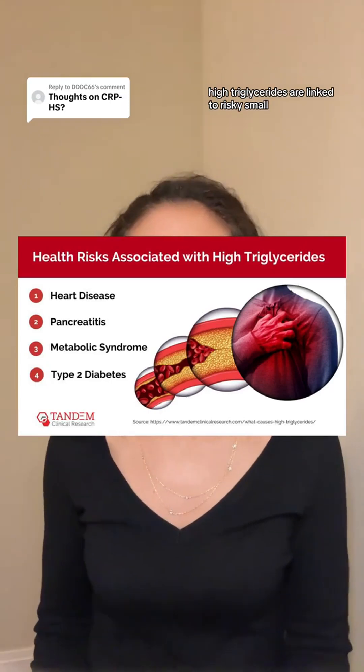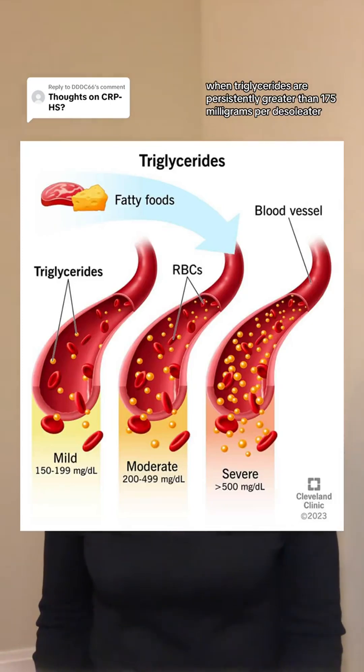Finally, triglycerides. Triglycerides are fat-like substances in the blood. While lowering LDL cholesterol is vital, high triglycerides are linked to risky, small, dense LDL particles that traditional blood tests might miss. When triglycerides are persistently greater than 175 milligrams per deciliter, we really start to worry about heart disease risk.